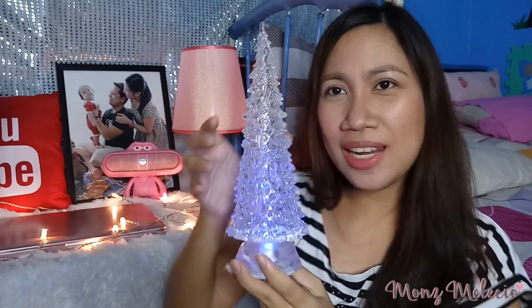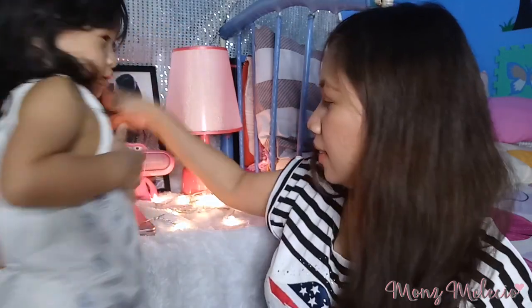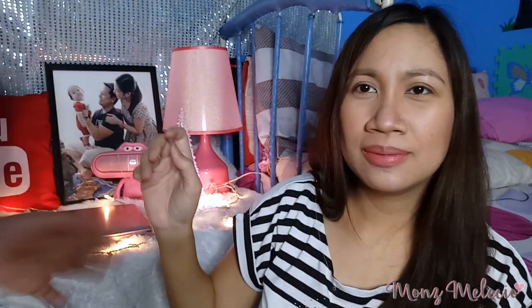Merong tatlong choices — small, medium, and large. Ito yung large yung in-order ko. Medyo akala ko kaya siya mahal kasi talagang malaki yata. Ito yung large, ito yung small, diba? So, ilalagay natin siya dito. Okay wait, Lian — not there! Here, let's say hi. Okay, so let's move on to the next item.